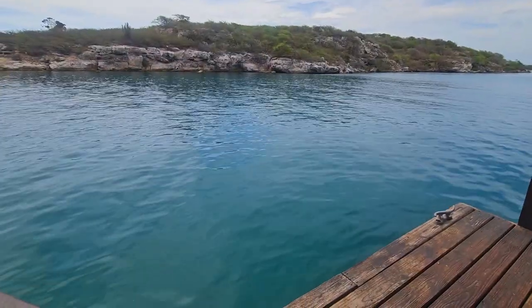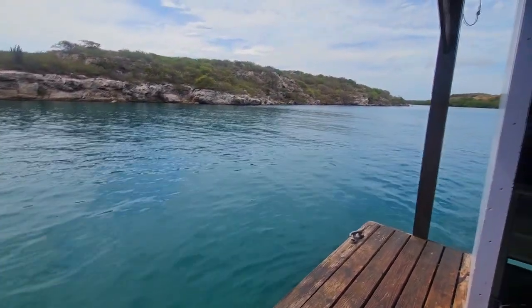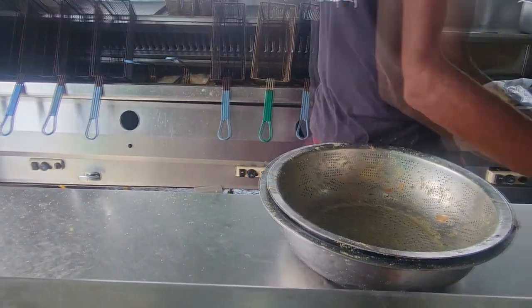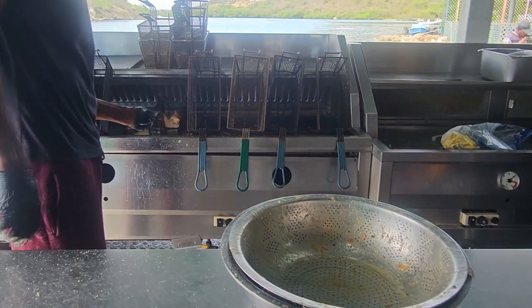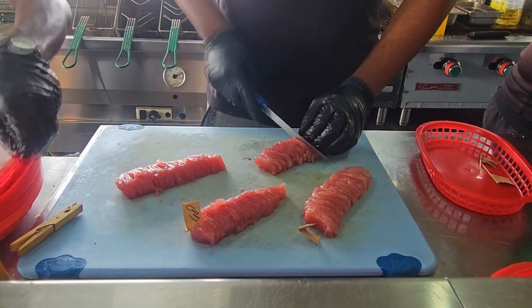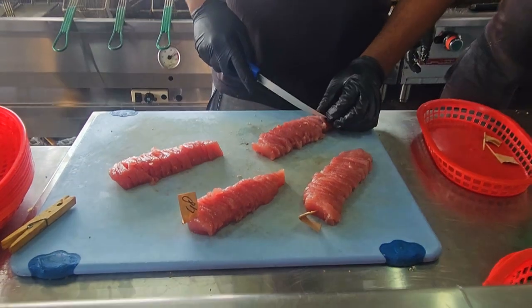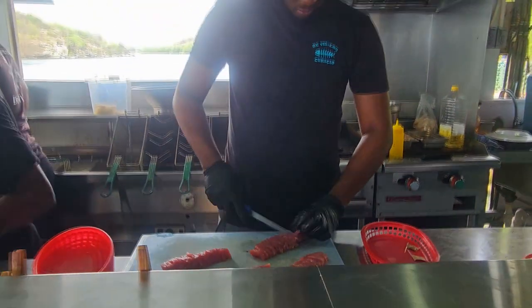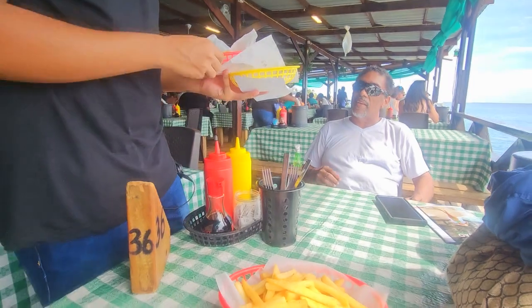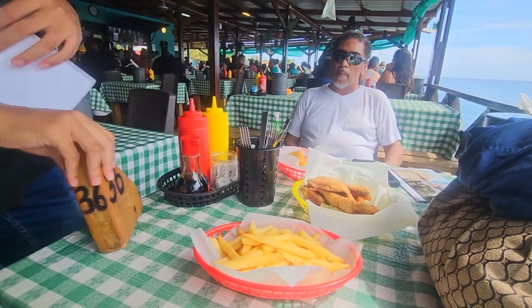Come right here. Look at that. What food is here? French fries. Thank you. Should I bring plates for you? Yes.